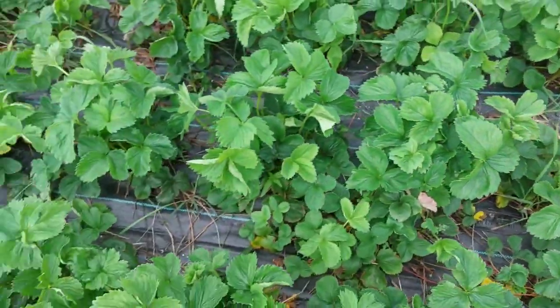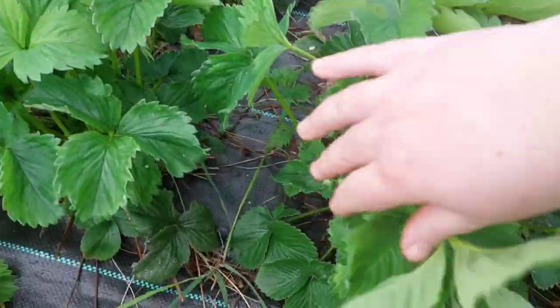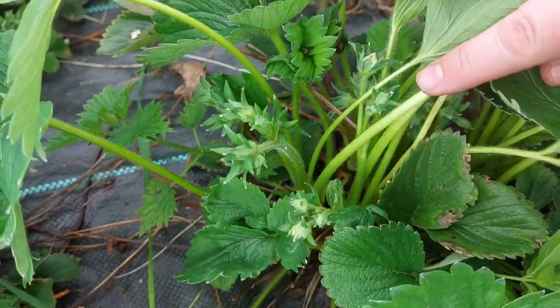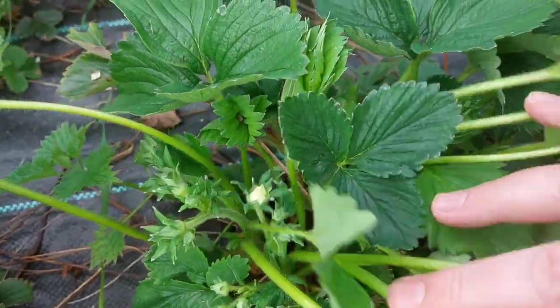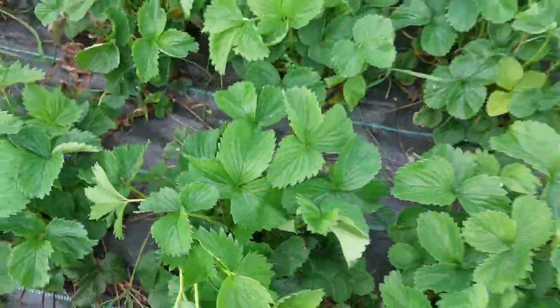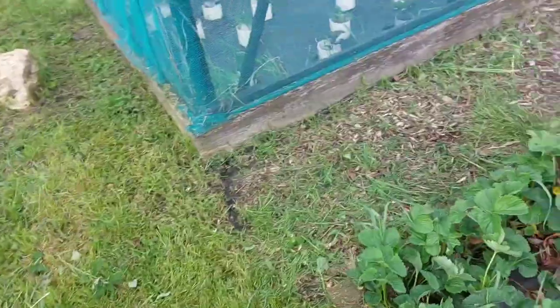On the strawberries — look at all of those that are going to come. We're going to have lovely fresh strawberries, loads of strawberry desserts, and I'll be doing jam again with them.